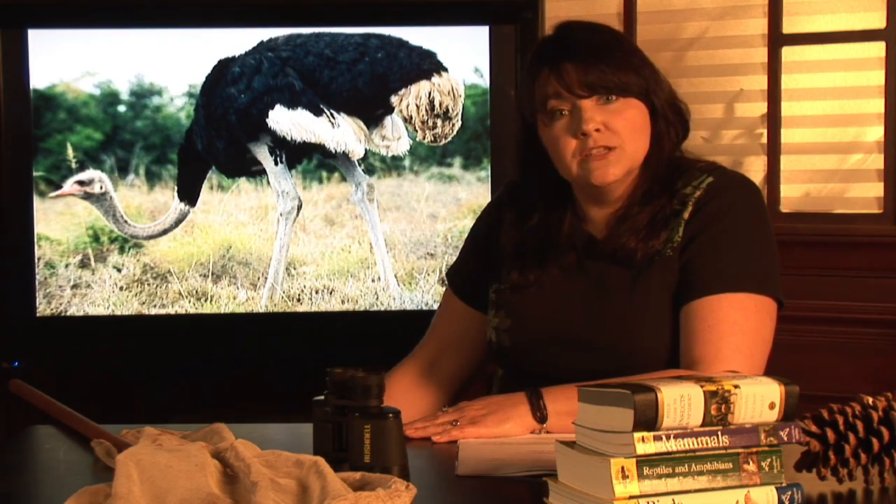Ostrich skin is also sometimes used to be turned into leather. They're also related to emus, which are found in Australia and New Zealand. I'm Janice Crenetti, and this is Where Do Ostriches Live?